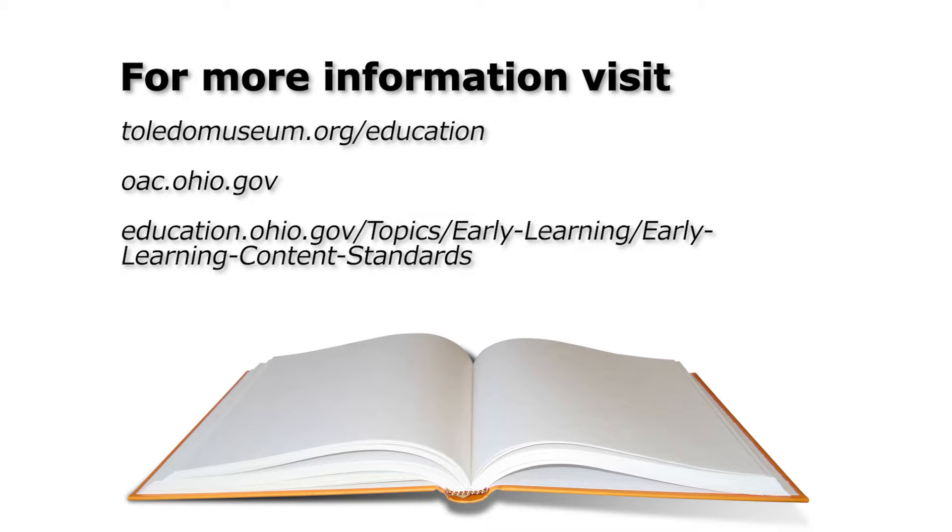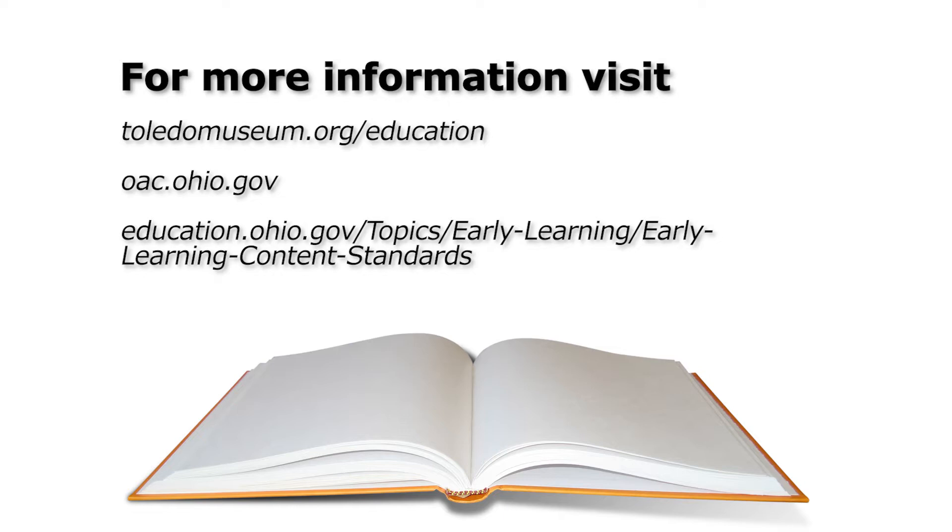To learn more about museums and early visual literacy, please visit toledomuseum.org/education and the Ohio Arts Council website. More information about early literacy can be found at educationohio.gov's early learning and development standards. This educational video series, Raising a Community of Readers, was made possible through the cooperation of the Broadcast Educational Media Commission of Ohio and WGTE Public Media, in consultation with the Ohio Department of Education.